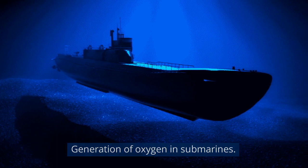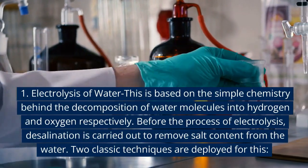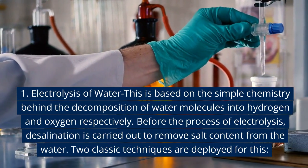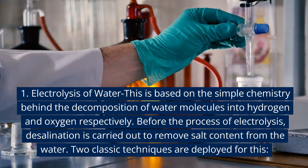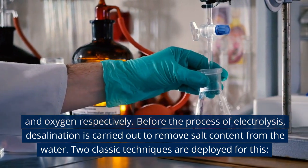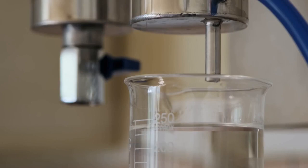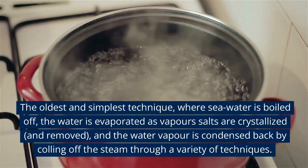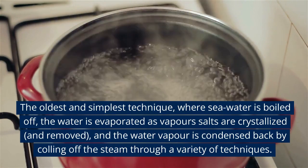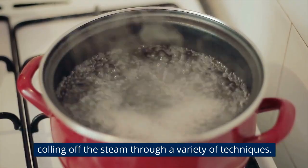Generation of oxygen in submarines: 1. Electrolysis of Water. This is based on the simple chemistry behind the decomposition of water molecules into hydrogen and oxygen, respectively. Before the process of electrolysis, desalination is carried out to remove salt content from the water. Two classic techniques are deployed for this. A. Distillation — the oldest and simplest technique, where sea water is boiled off, the water is evaporated as vapors, salts are crystallized and removed, and the water vapor is condensed back by culling off the steam through a variety of techniques.